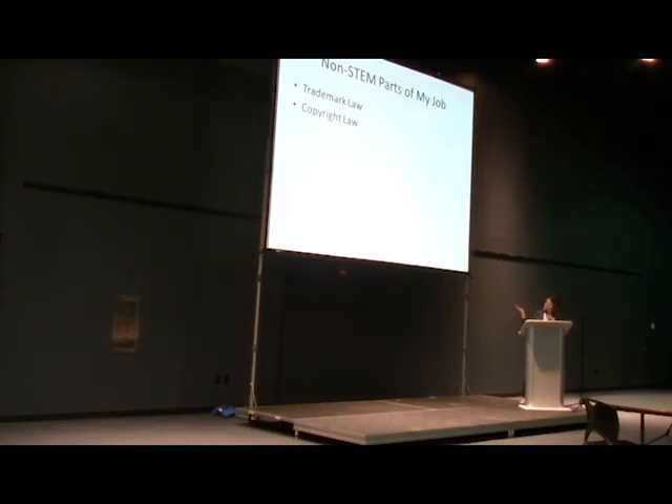That's my contact information. If you ever want to chat or have any questions, please feel free to contact me. Thank you.